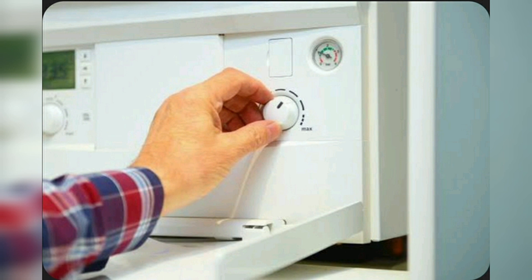Water cylinders include immersion heaters that are used to warm the water in your home. Even if you have central heating powered by gas, they consume a lot of electricity.